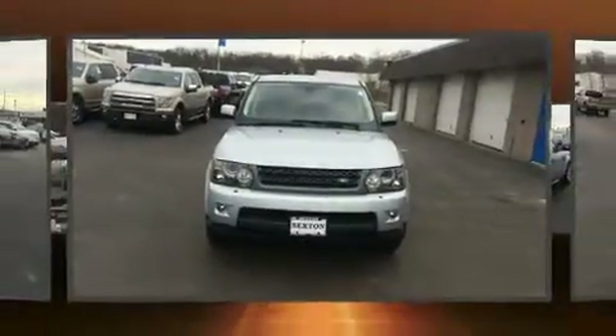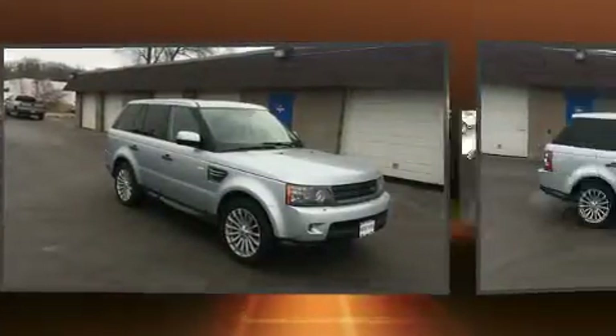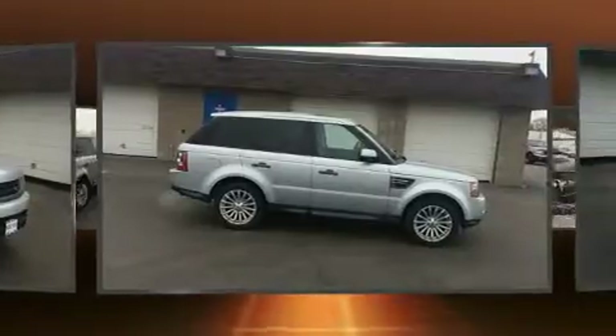Come test drive this 2011 Land Rover Range Rover Sport. With fewer than 45,000 miles on the odometer, this four-door sport utility vehicle prioritizes comfort, safety, and convenience.